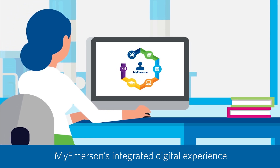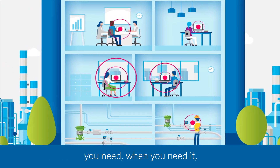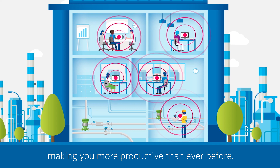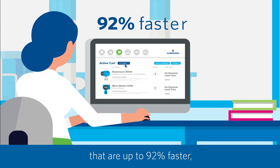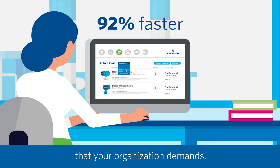MyEmerson's integrated digital experience is designed to instantly deliver the information you need when you need it, making you more productive than ever before. Take MyTransactions. This powerful digital procurement tool lets you take advantage of processes that are up to 92% faster, so you can respond with the speed that your organization demands.